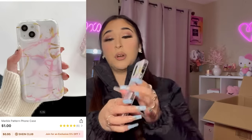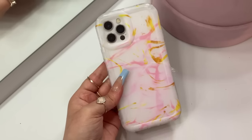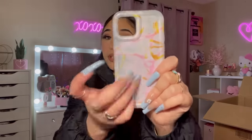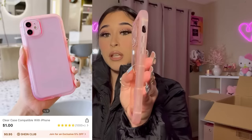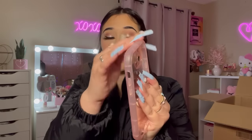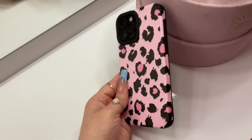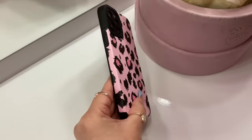Here is this marbled pink and white phone case — really cute. The next one is a plain pink clear case and I like it because it has a really thick bumper around it and it also protects your camera lens. Here's another one — it's black with this leopard print material, so freaking cute.